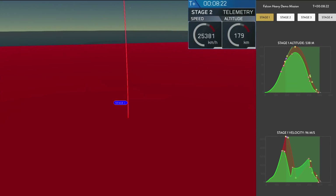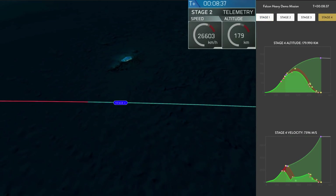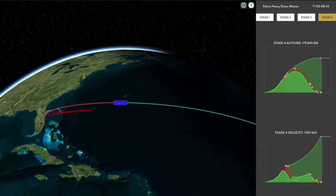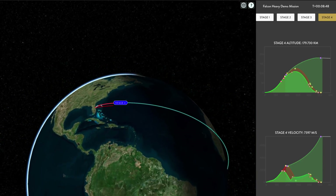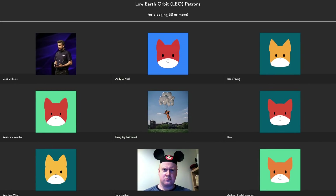Coming up very shortly, the center core will be attempting its landing on the autonomous spaceport drone ship. We should be hearing the second engine cutoff. Sometimes the signal goes out when it approaches the drone ship and heavy vibrations make it lose signal — crossing our fingers that's not the case. Stage two nominal parking orbit insertion. It looks like the landing is happening at the moment, but we have lost signal. We're hoping the signal comes back shortly.